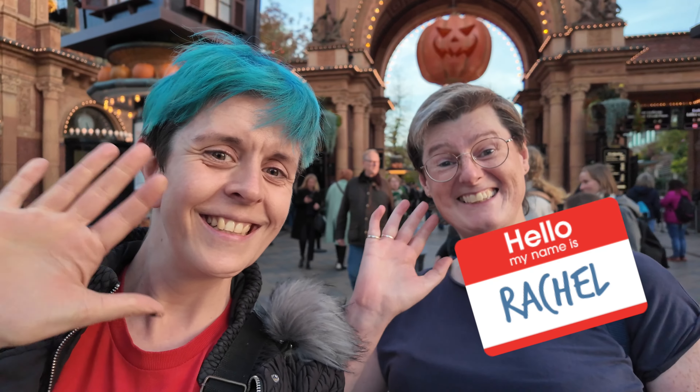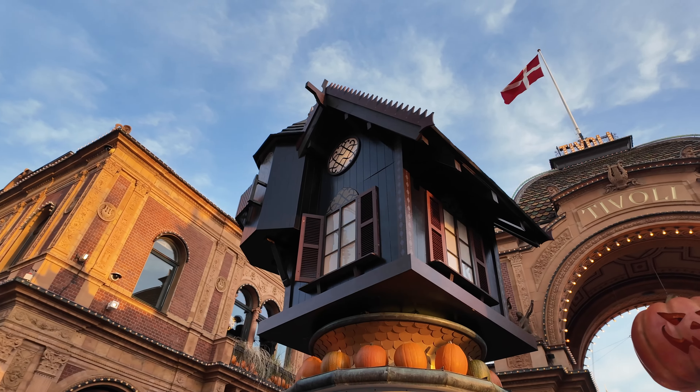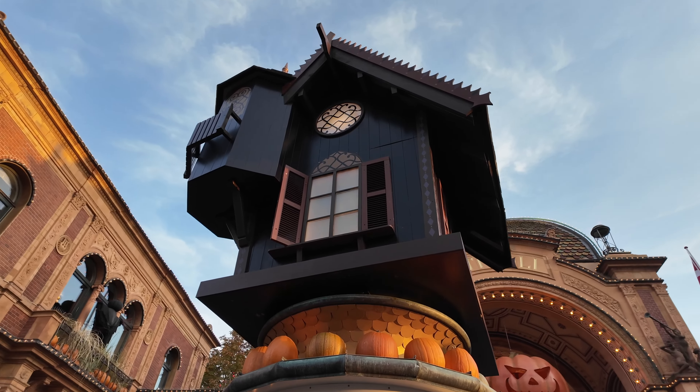It is time for adventure number 12 on my list of a hundred things worth seeing in Denmark. Today I'm going to Tivoli with my friend Rachel. I thought it'd be really nice to show you during October because it is decorated really beautifully for Halloween. So come along and see what we can see in Tivoli today.